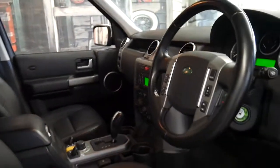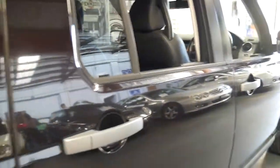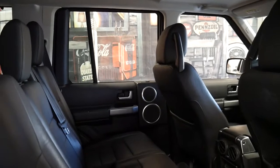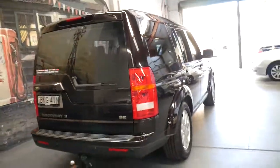It's also got a rear DVD player and it drives absolutely perfectly, as you would expect for a Land Rover Discovery 3 with a good history and only 80,000 kilometres — you can find them online with over 400,000 kilometres as well. It's a seven seater, it's got a tow bar and parking sensors as well.